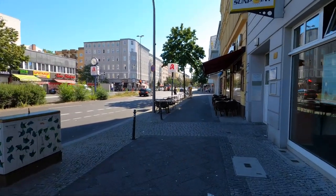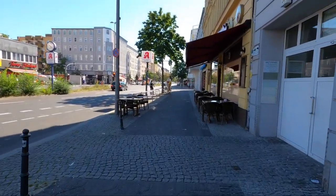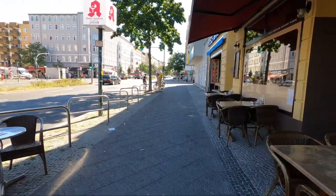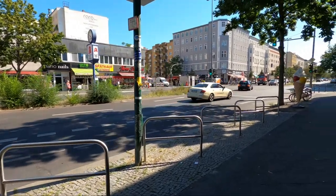This is the street where I'm staying here in Berlin. As you can see, it's clearly full of Middle Eastern people. There are lots of restaurants, lots of coffee shops — everything is here in Berlin, at least in this area. There are a lot of supermarkets as well. But now we are heading that way.